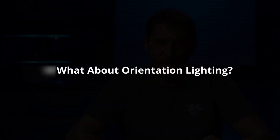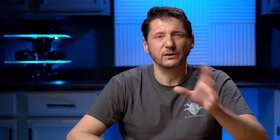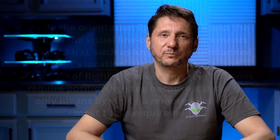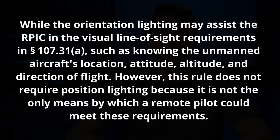Number three: what about orientation lighting — what color do the lights have to be? These are the position lights that come on most UAVs already, the red and green on the back and sides. Surprisingly, the FAA just eliminated this as a requirement, stating: "While the orientation lighting may assist the RPIC in the visual line of sight requirements in 107.31 — such as knowing the unmanned aircraft's location, altitude, attitude, and direction of flight — this rule does not require position lighting because it is not the only means by which a remote pilot could meet these requirements."